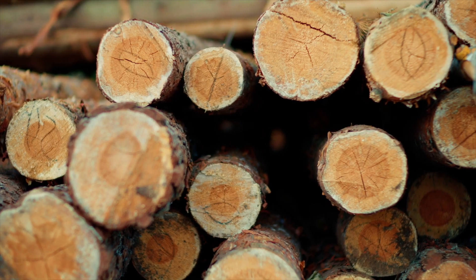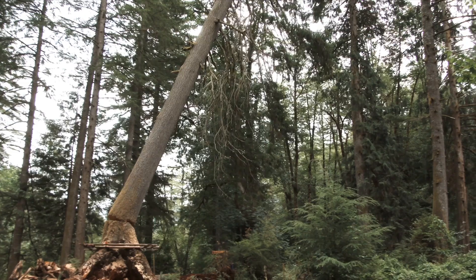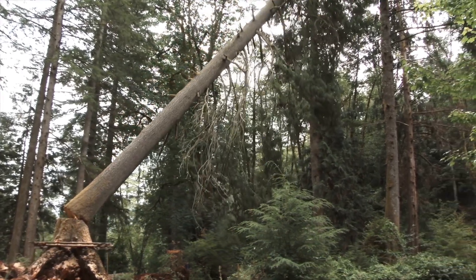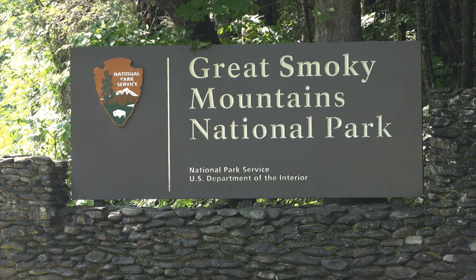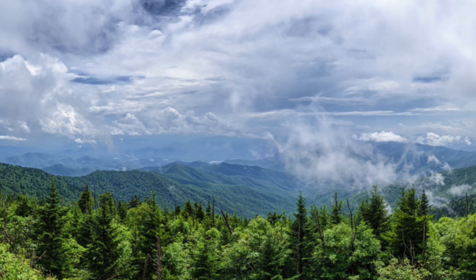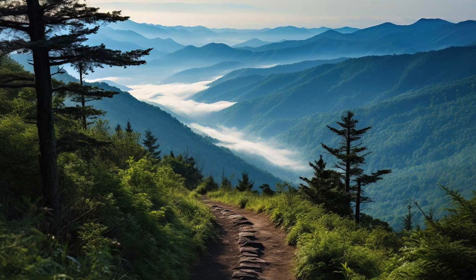So how did Great Smoky Mountains National Park come to be? Well, in the 1920s, the area was almost destroyed by logging. But thanks to a huge conservation effort and some early eco-warriors, the park was officially established in 1934. Today, it is one of the most visited national parks in the United States, drawing more than 12 million visitors every single year. The gorgeous hiking trails, the wildflowers, the abundant wildlife, and just the sheer beauty of this place probably has something to do with it.